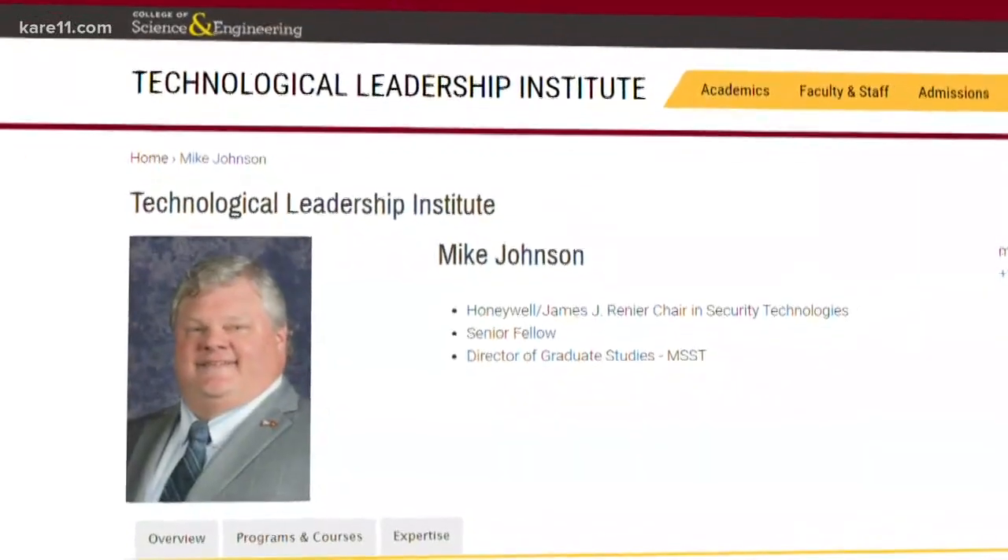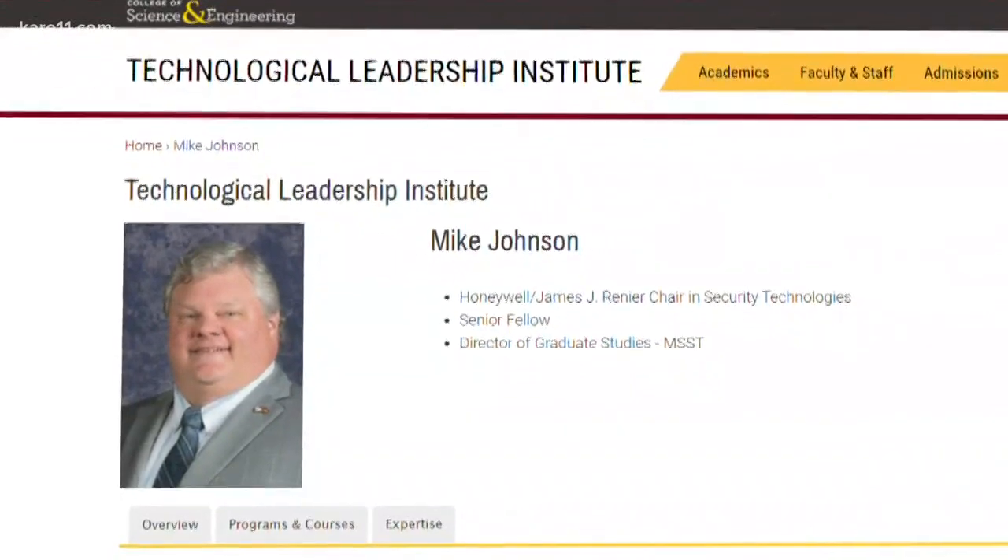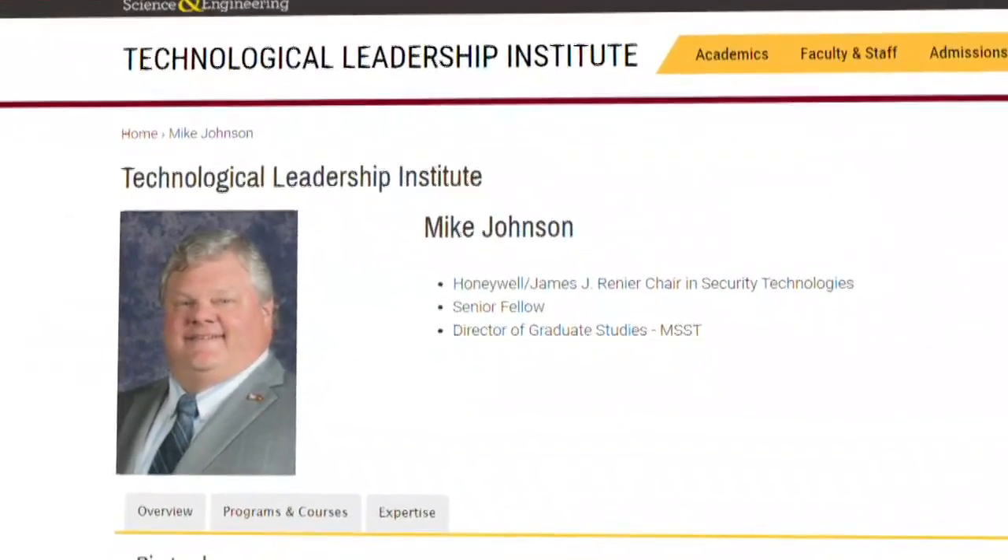But easy has its pros and cons. Just ask Mike Johnson, who leads the security technologies program at the U of M's Technological Leadership Institute and previously oversaw operations risk management for a local bank. "Features are important, but security needs to be just as important. People need to demand that their devices and their applications are secure."